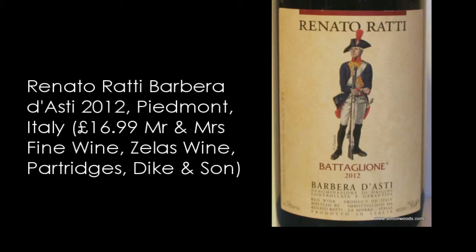Next one. So the next two are Barbera — are they both Barbera d'Asti? Yes, they are. So the first one is Renato Ratti's 2012 Barbera d'Asti Battaglione. And a picture of someone on the front who looks slightly Napoleonic. Well, there's an honest, hearty, earthy meatiness about this, and it smells like it's going to have quite a lot of fruit and quite a lot of power to it.